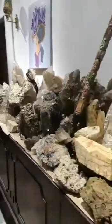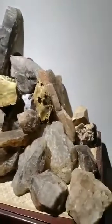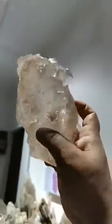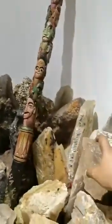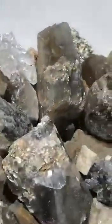Hey Patrick, I'm Shaminder. This is my collection in my museum. These are clear quartz crystals. All my gemstones are from Sri Lanka. I collect minerals and crystals, so I have some interesting stones.